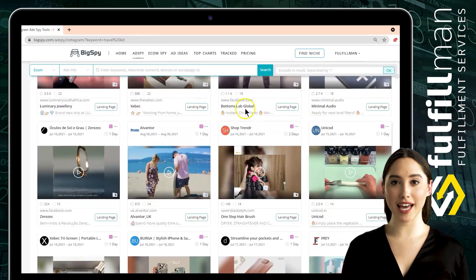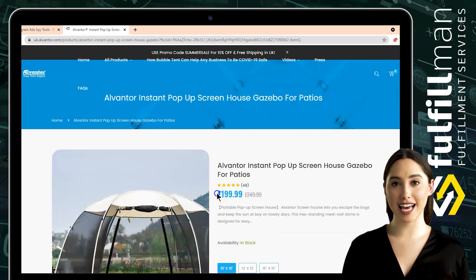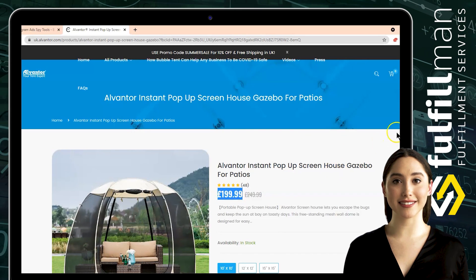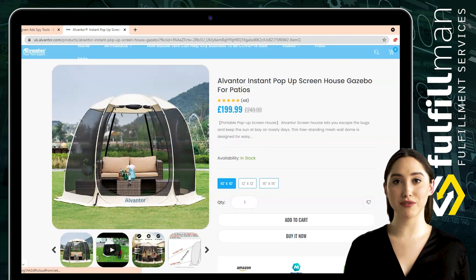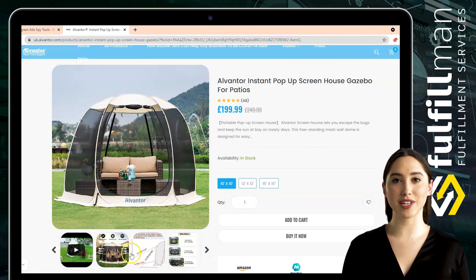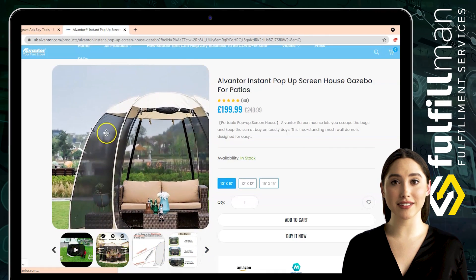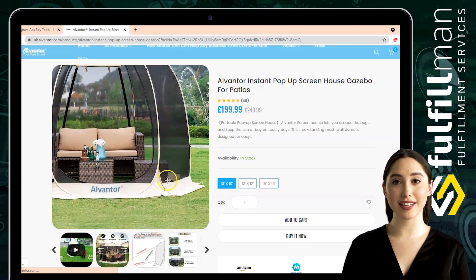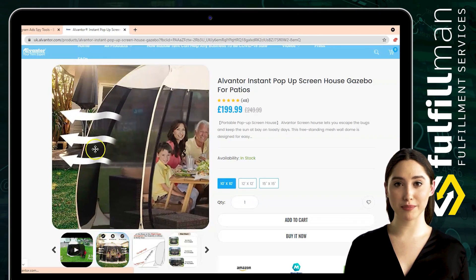The second winning product is a portable pop-up screen house from the online shop Alventor. This screen house lets you escape the bugs and keep the sun at bay on toasty days. This freestanding mesh wall dome is designed for easy setup over a picnic table using shock-corded fiberglass poles and pre-attached guy ropes — no complex assembly or tools required. Single-person setup lets you enjoy your dome in nearly any outdoor environment in a matter of seconds.